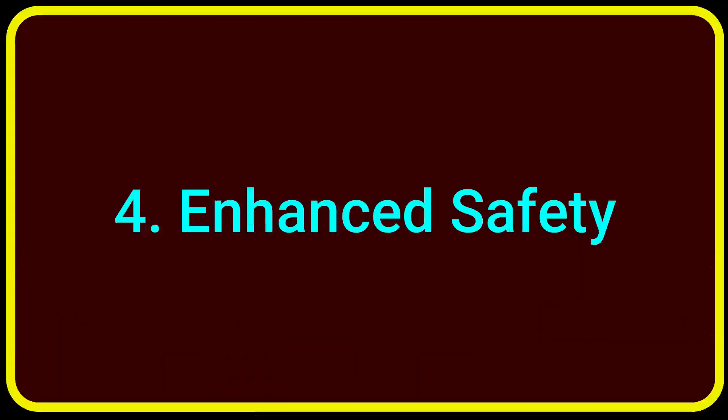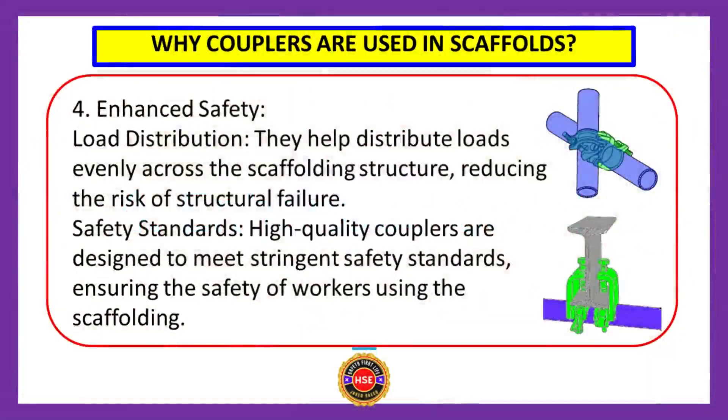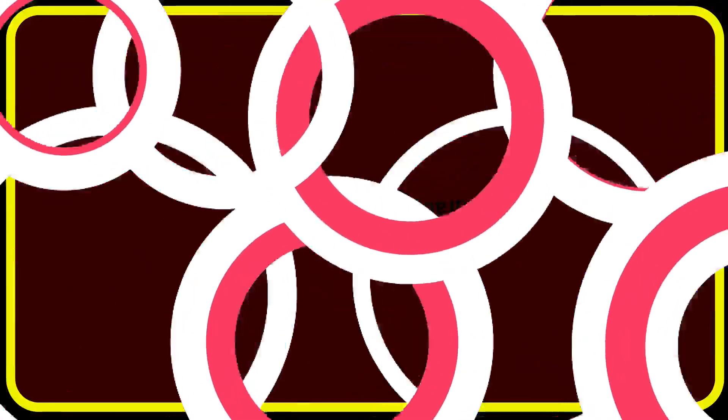Scaffolding couplers benefit number four: enhanced safety. Couplers help distribute loads evenly across the scaffolding structure, reducing the risk of structural failure. High-quality couplers are designed to meet stringent safety standards, ensuring the safety of workers using the scaffolding.